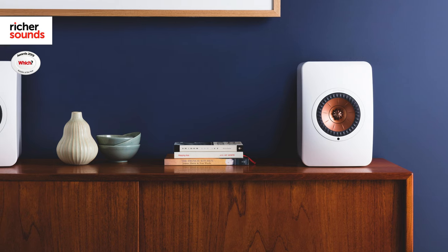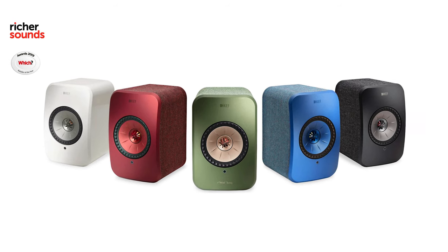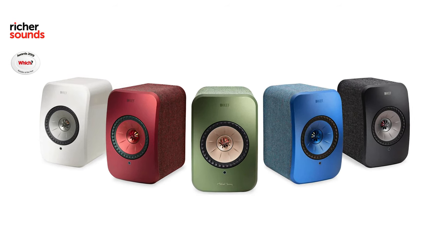It's definitely worth a mention — the LS50 Wireless and LSX look incredible. Both models come in a range of modern and stylish finishes, so it's not hard to see or hear why KEF have won so many awards since these speakers hit the shelves.